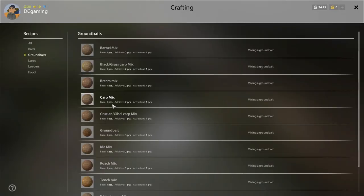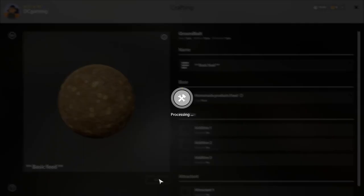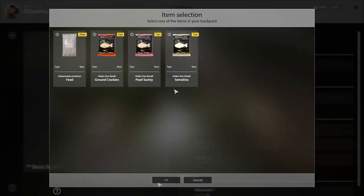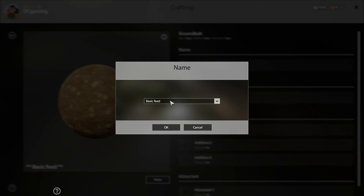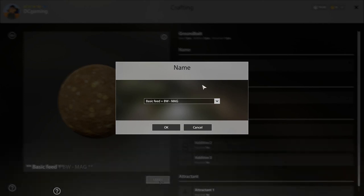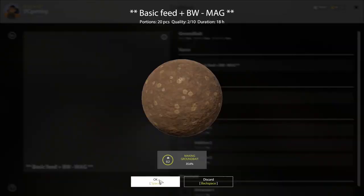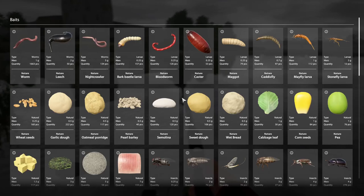One thing I want to do is make some basic feed up quick. Let's crank out a couple of them and try to get some good quality. 2 out of 10 — no good. 7 out of 10 — alright. And then I want to make a basic feed plus bloodworms and maggots. So we got feed, bloodworms, and maggots. And we got redworm.